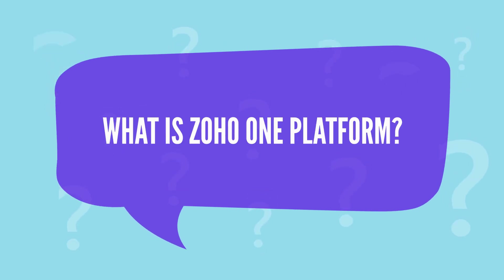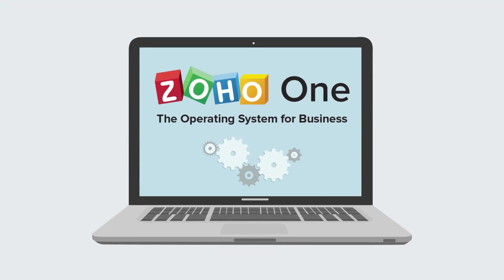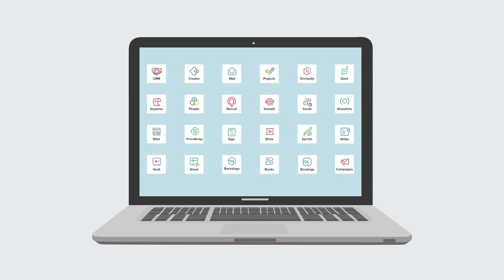What is Zoho One Platform? Zoho One is an online platform for business management. It includes more than 40 software applications that provide solutions for any aspect of your business.